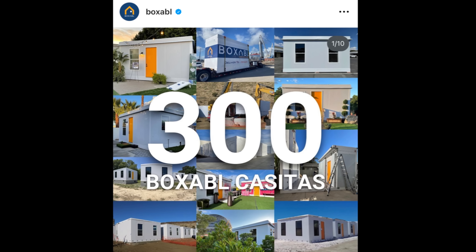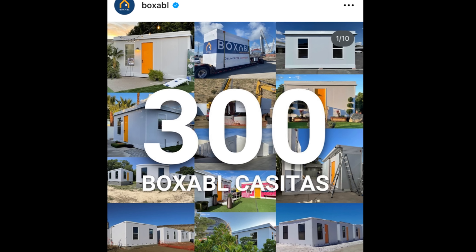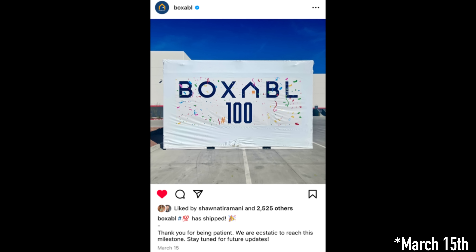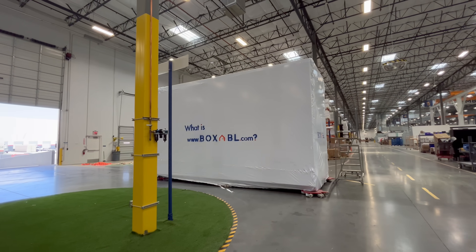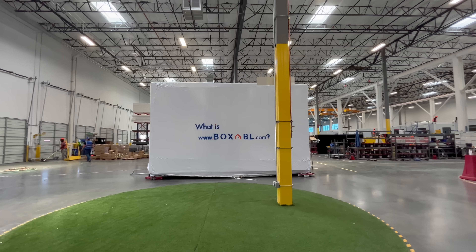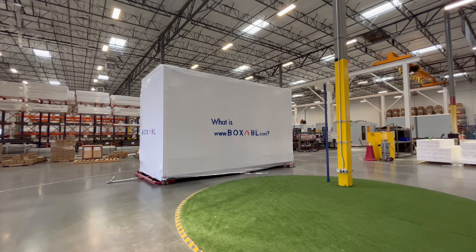A couple days ago they posted on Instagram that they had shipped 300 casitas and asked how many we thought they would build next year. On October 18th, 2021, they shipped Casita 1. On March 25th, 2022, they shipped Casita number 100, but not before jumping it with a dirt bike. Not including the initial startup phase, the first 100 casitas took about five months, which works out to 20 casitas per month. The next 200 casitas took about nine months, which works out to 22 per month — so they've increased output by about 10 percent. That seems pretty good.